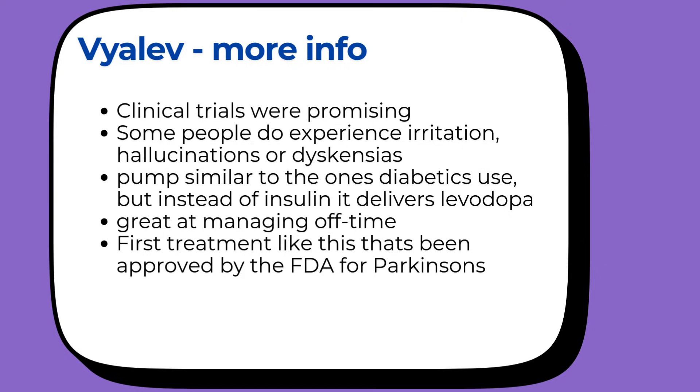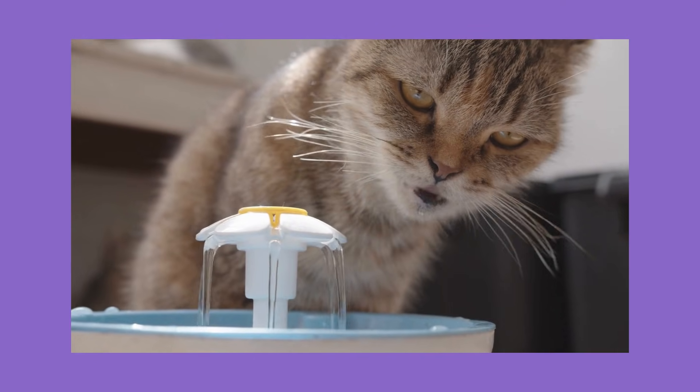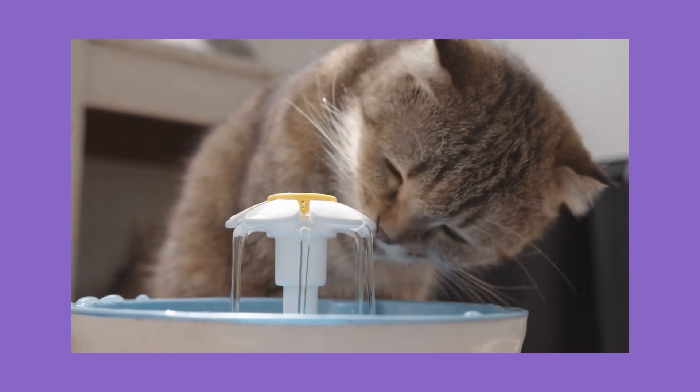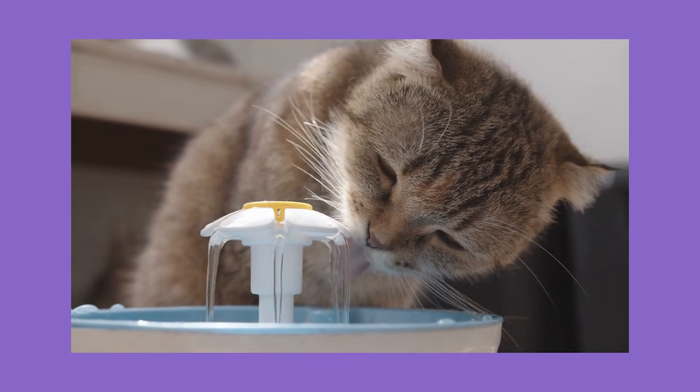There are a few downsides. You're going to be wearing a pump device, and about a quarter of the people get irritation at the infusion site — things like redness, pain, or swelling. Some people also experience hallucinations or dyskinesias, which are those uncontrolled movements. Vyalev is a small pump that goes under your skin, kind of like what people with diabetes use for insulin, but it delivers levodopa steadily all day long, 24 hours a day. Think of it like getting a steady stream of water all day instead of big gulps when you're thirsty. This is really for people with advanced Parkinson's who are not getting good control with oral medications anymore.